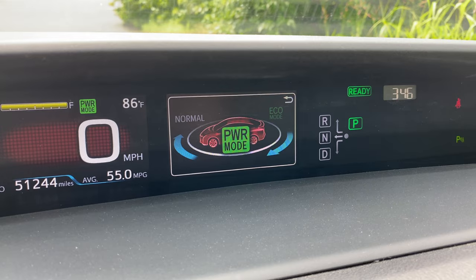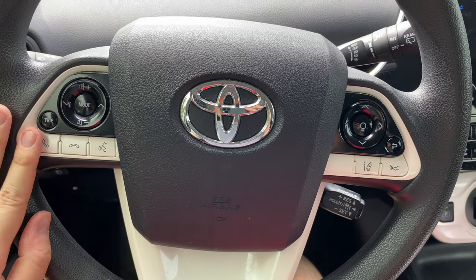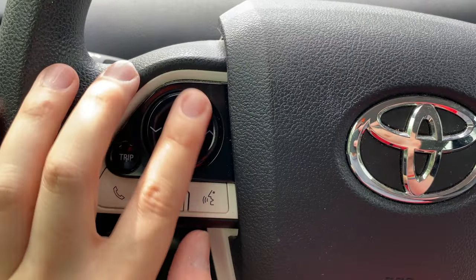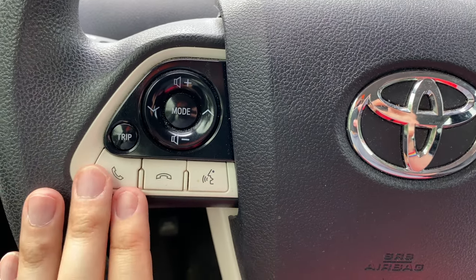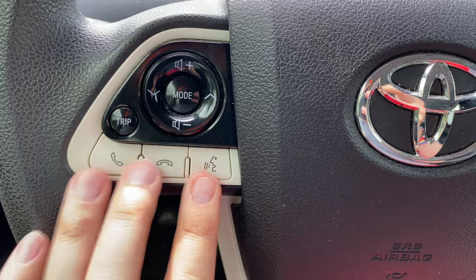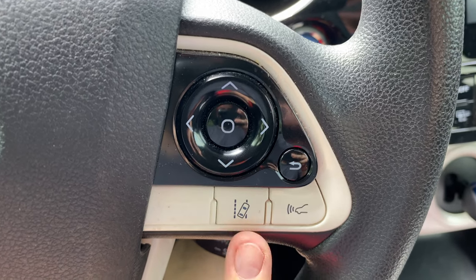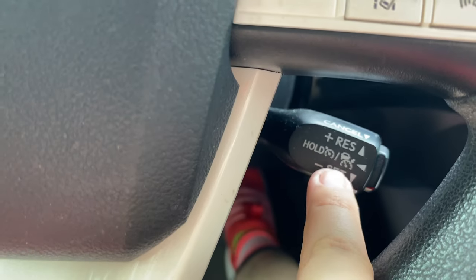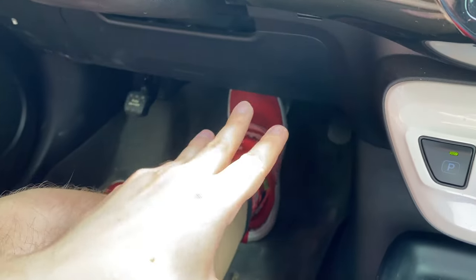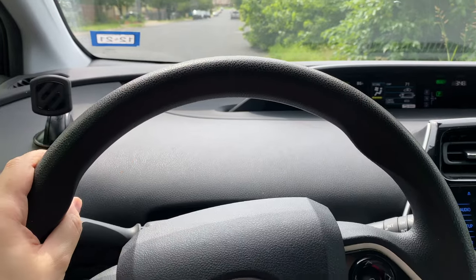There's also a power mode which is surprisingly — kind of shockingly — fast, and pressing it again goes back to eco mode. On the steering wheel, I love this layout. It's not the fanciest looking thing but it's very logical — all the audio controls are on one side where you can do voice controls and call people. The voice controls are not very good in my opinion. On the other side are buttons for lane departure assist, which I don't really use because it got annoying, and there's also adaptive cruise control, which is amazing for road trips — it automatically senses how far cars in front of you are so you can basically take your foot off the accelerator.